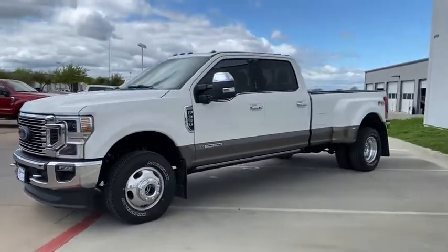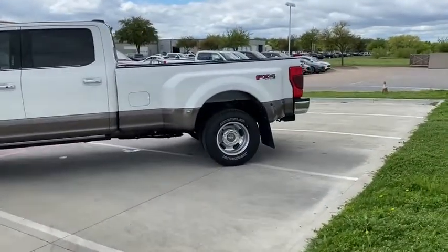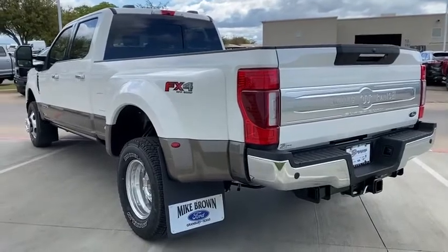Here are some of this vehicle's great options: engine block heater, chrome package, adaptive cruise control. If affordable style and reliability are what you're looking for, this vehicle couldn't be more perfect. Drive it today.